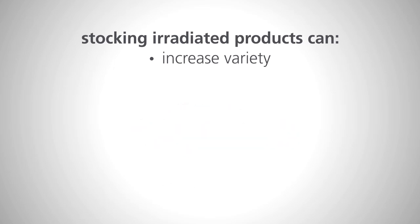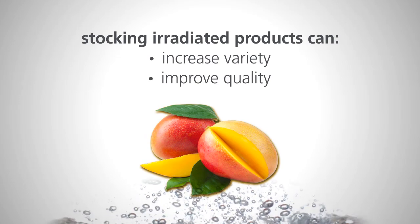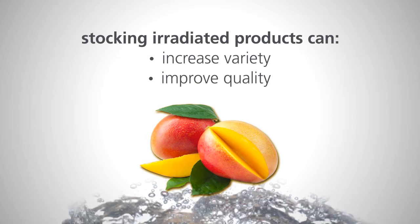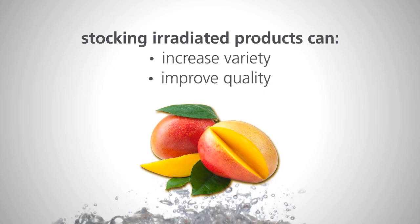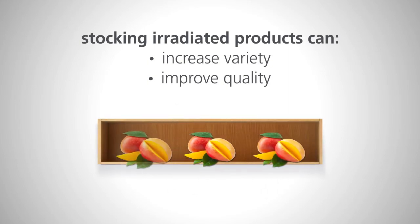Irradiated products can also raise the quality of produce available in the grocery aisle. For example, mangoes don't fare well with the hot water dip treatment and must be picked green to withstand it. Mangoes picked riper and treated with irradiation can have a better texture and color than those dipped in hot water. Irradiation can also improve shelf life, so irradiated mangoes will last longer before and after purchase.